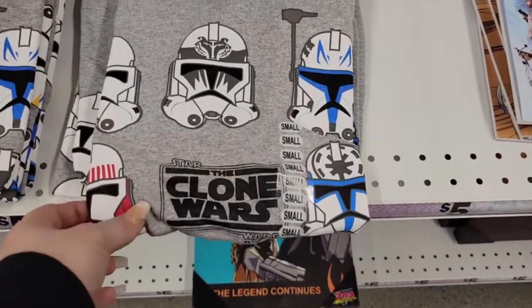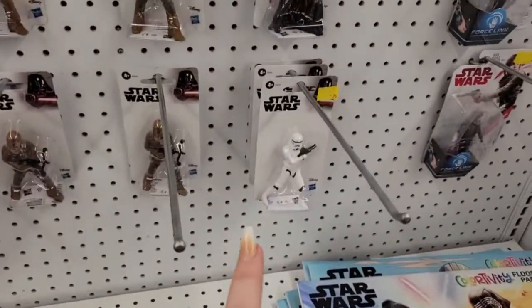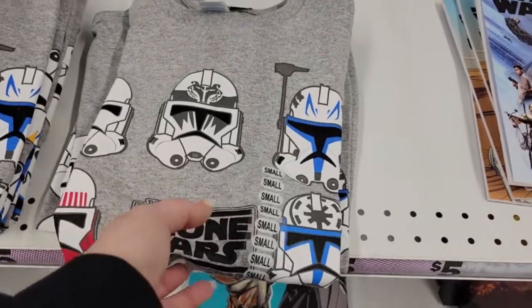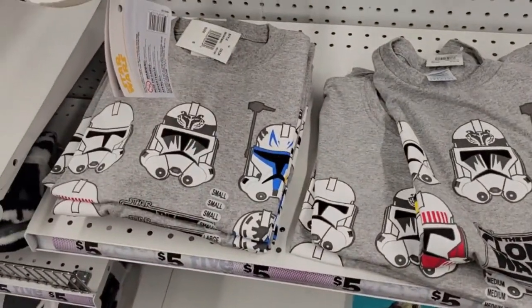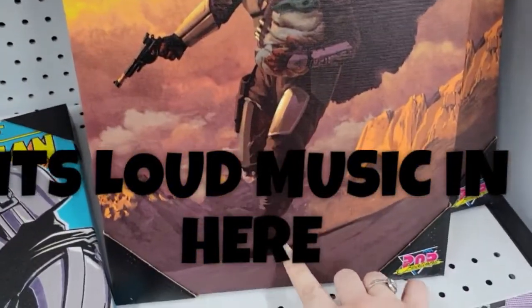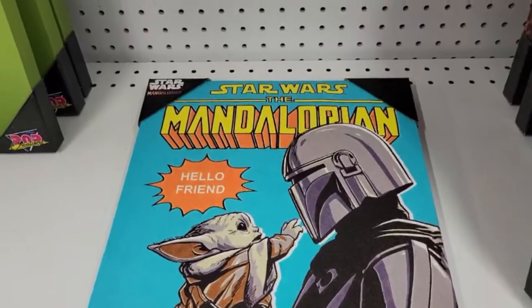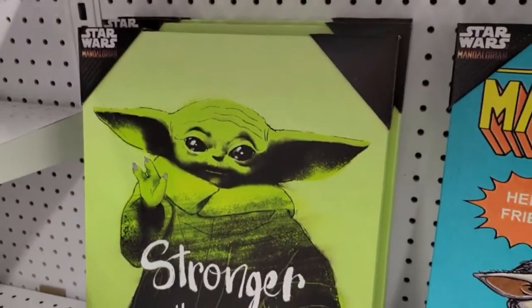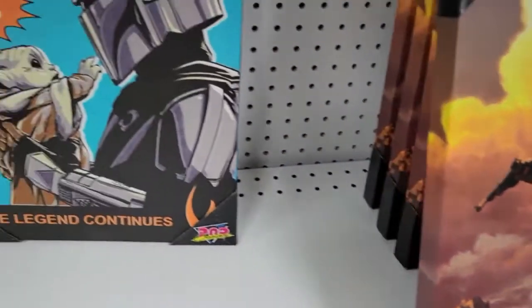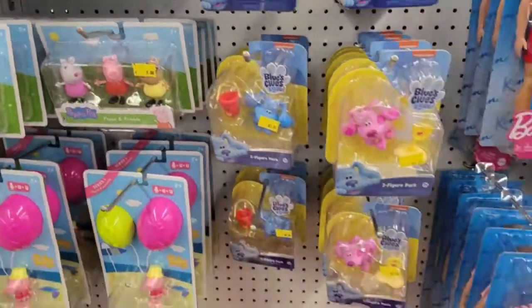Over here they have some really nice kids' t-shirts that you can roll up and put in an Easter basket. They also have Star Wars matching little action figures. They're coming out with Star Wars shirts and Mandalorian frames with Baby Yoda — 'The Legend Continues' — for five dollars, plus one that says 'Stronger Than You Think.' My son would love these; his birthday's coming up. Super cute, totally worth five dollars.